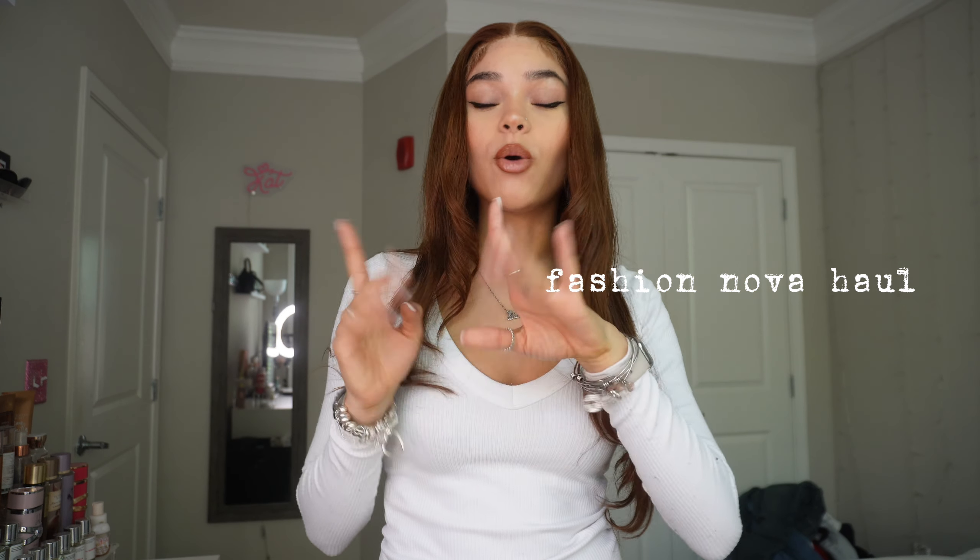Hey y'all, welcome back to my channel. It's me, Catherine, and today I'm going to be doing a Fashion Nova haul, but specifically for work and office attire. If you guys have been following me, you know that I recently just started a job and I'm a real estate agent now and I have to dress the part, I have to present myself the part. What better way to introduce that to my audience than doing a little fashion video for business attire, things that are work appropriate.